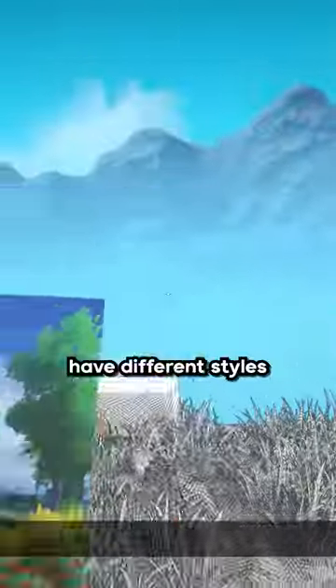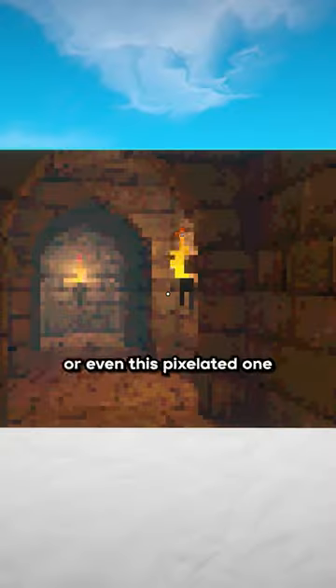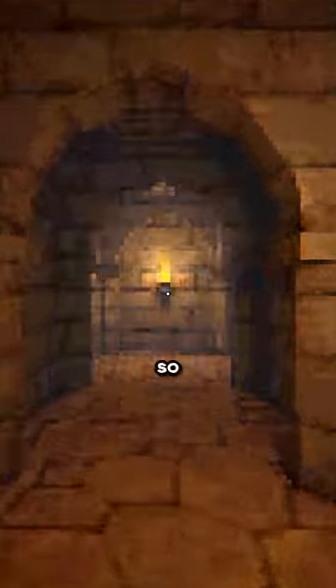Some of the art pieces have different styles, like this watercolor one, or this cartoon one, or even this pixelated one. Man, that's so cool!